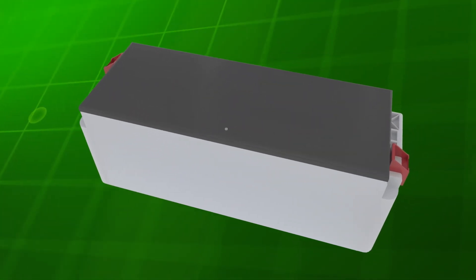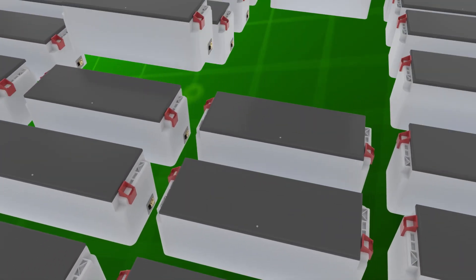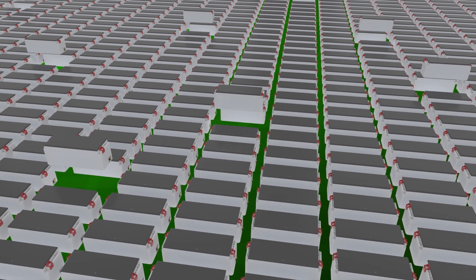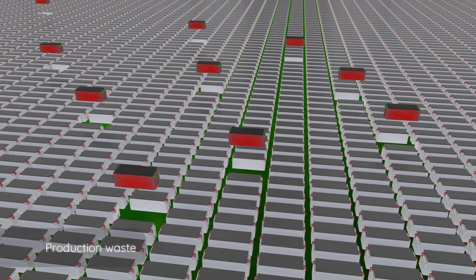Responsible battery management isn't just about end-of-life batteries. Addressing production waste is crucial too, involving the careful discharge of various modules and cells.